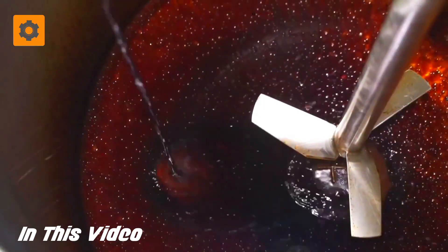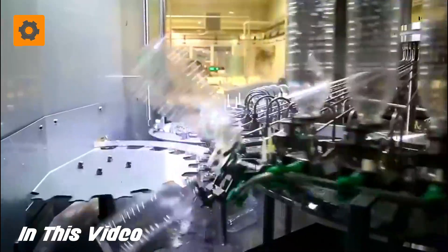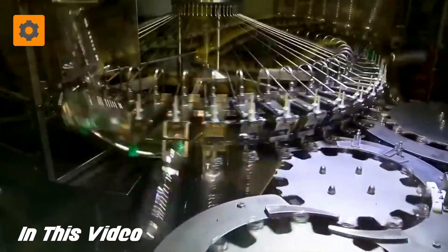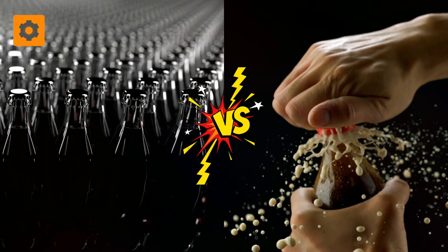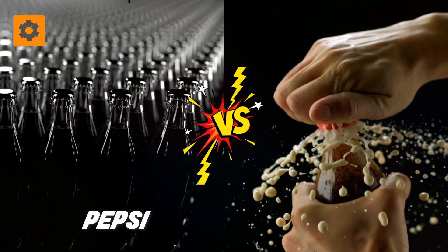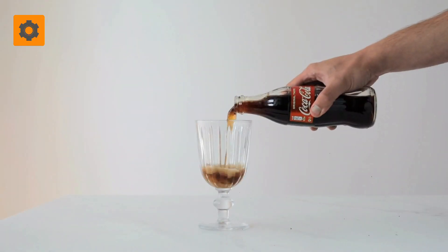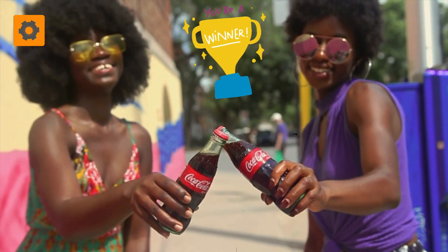Hey, what is up guys and welcome to the Gear Kid channel! Have you ever wondered how a simple beverage can capture the hearts and taste buds of billions of people worldwide? The eternal battle between two iconic rivals, Pepsi and Coca-Cola, has been etched into the annals of history, yet when it comes to this relentless race, Coca-Cola has always emerged as the undisputed champion.